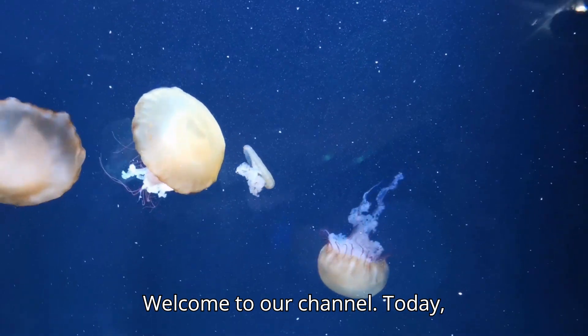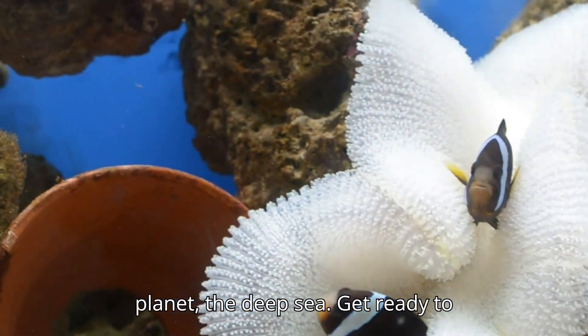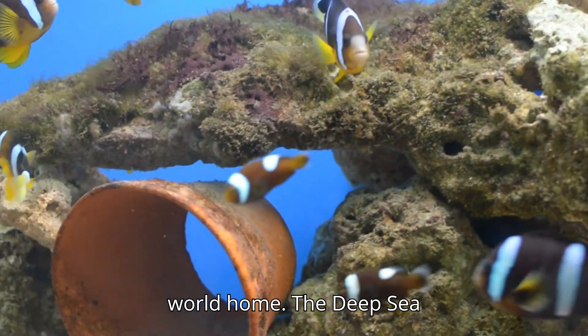Welcome to our channel. Today, we're going to explore one of the most fascinating and mysterious places on our planet, the deep sea. Get ready to dive into the unknown and discover the incredible creatures that call this alien world home.